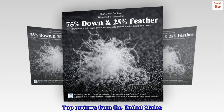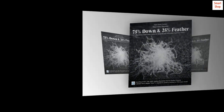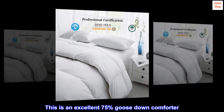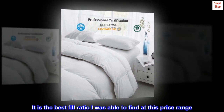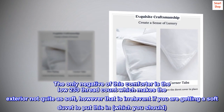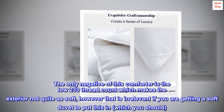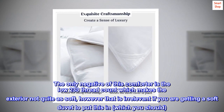Top review from the United States: 'Perfect for a duvet insert. This is an excellent 75% goose down comforter. It is the best fill ratio I was able to find at this price range. The only negative is the low 233 thread count, which makes the exterior not quite as soft. However, that is irrelevant if you are getting a soft duvet to put this in, which you should.'